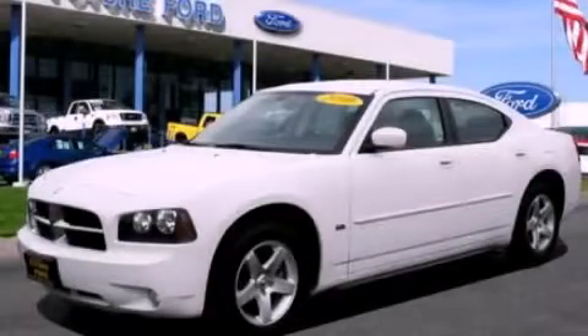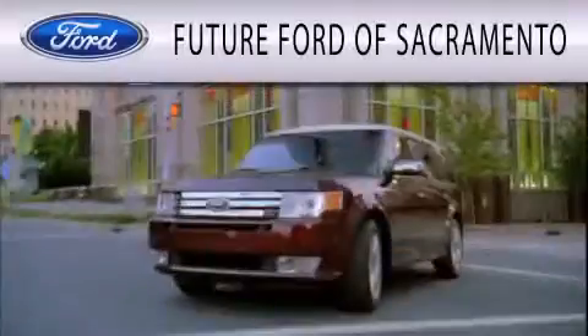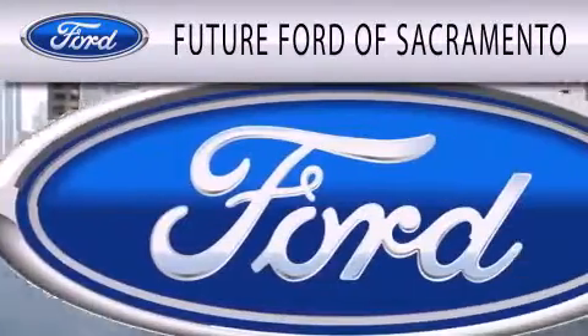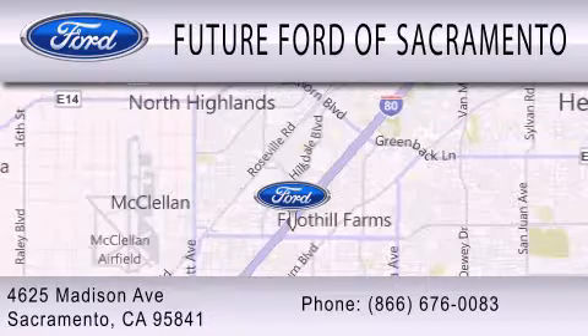This automobile won't last long at this price — call and arrange a test drive now. Future Ford of Sacramento is dedicated to doing everything possible to ensure that the experience you have selecting your vehicle is as pleasant as possible. We are located at 4625 Madison Avenue in Sacramento.